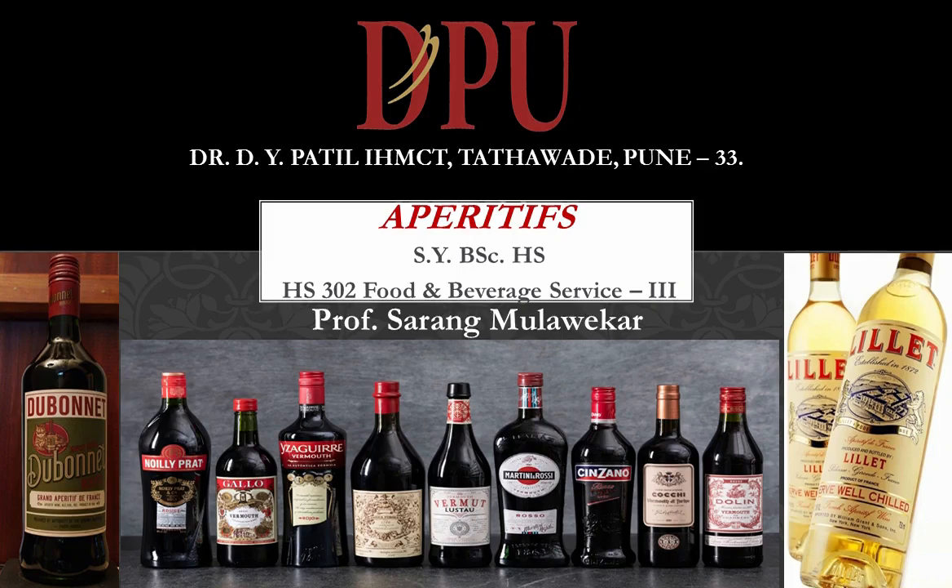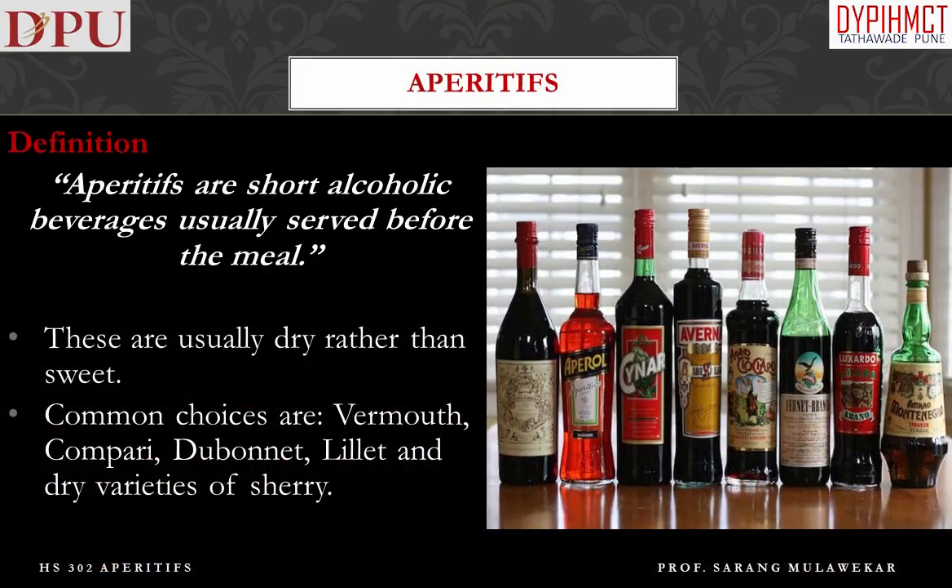Hello students. Welcome to the third chapter of HS302 — Aperitifs. This presentation is created for you by Professor Sarang from Dr. D.Y. Patil Institute of Hotel Management and Catering Technology, Pune. In this chapter we are going to learn about aperitifs, their types, and various popular varieties.